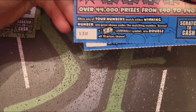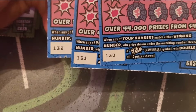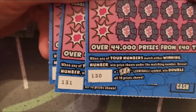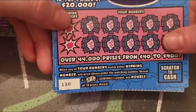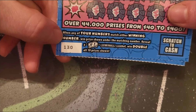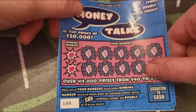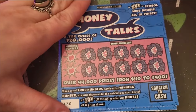Now we got Money Talks, tickets 130, 131 and 132. It's kind of funny how the last Electric Eights ended on 130 and this one starts on 130. When any of our numbers match the winning number we win the prize. If we reveal a Money Talk symbol, we win double all 10 prizes shown.